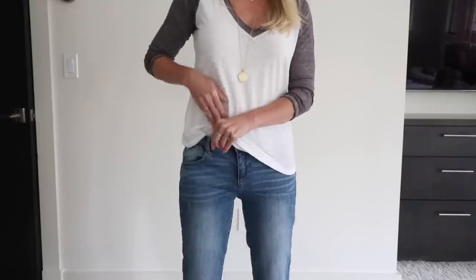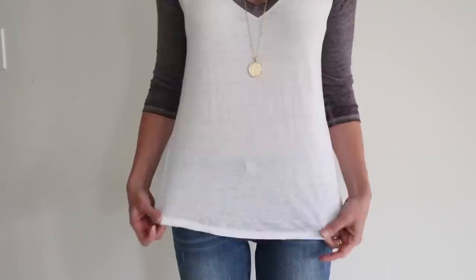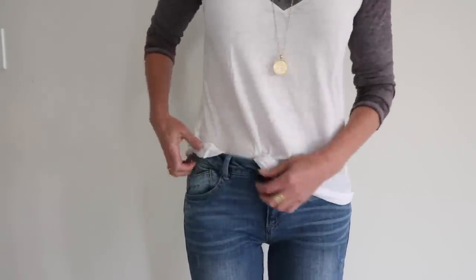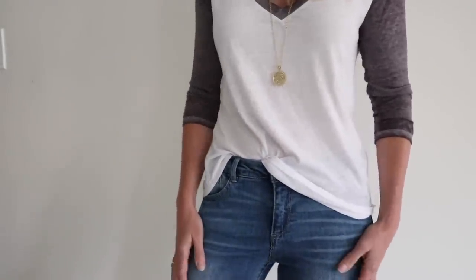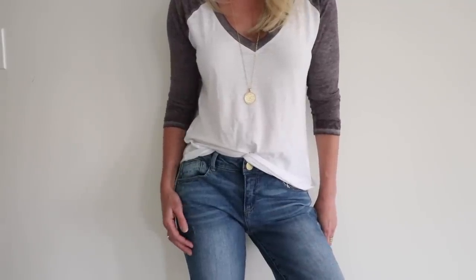Similar to the knot is the half tuck — sort of an effortless tuck. It's not the full tuck where everything is neat and tidy with a belt; the half tuck feels a little bit cooler, a little edgier, a little more effortless. All you do is take a small section of the front of your top or tee and tuck it in — just that one section, letting the back and sides hang out. You can tuck it to the side or in the middle, wherever it looks right. It may not work for everybody, but play around with it, because it's a really nice way to cinch the waist and create that effortless look.